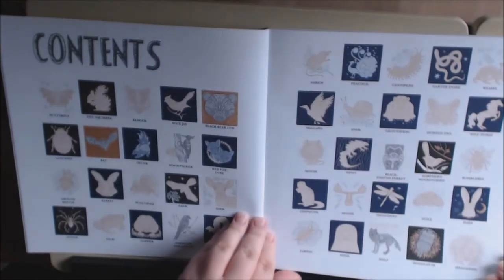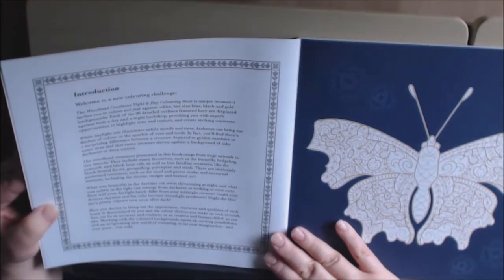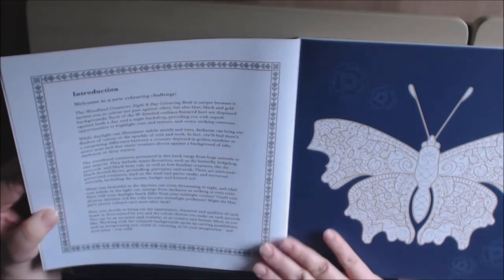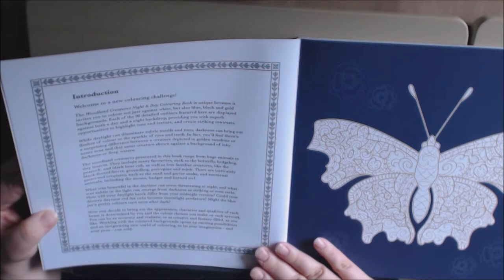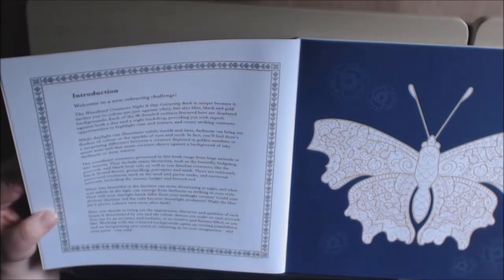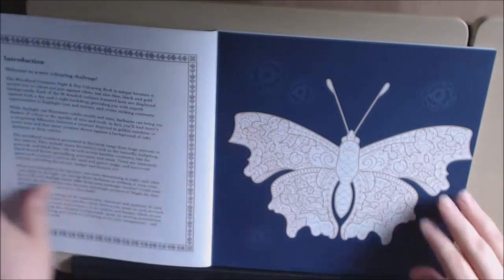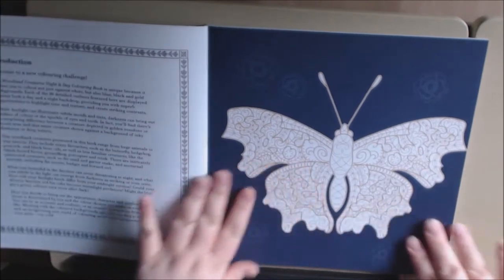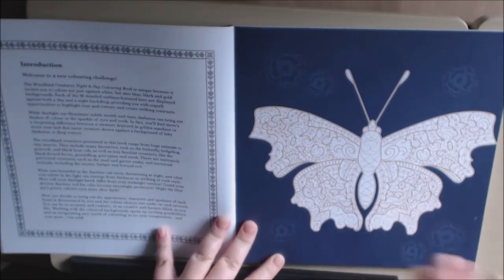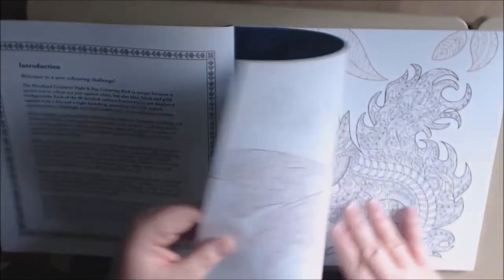The contents page gives you a little fun overview of all the pages in the book. The introduction says it's unique because it invites you to color not just against white, but also against blue, black, and gold backgrounds. Each detailed outline is displayed on both day and night backdrops, providing opportunities to highlight tone and texture and create striking contrast.